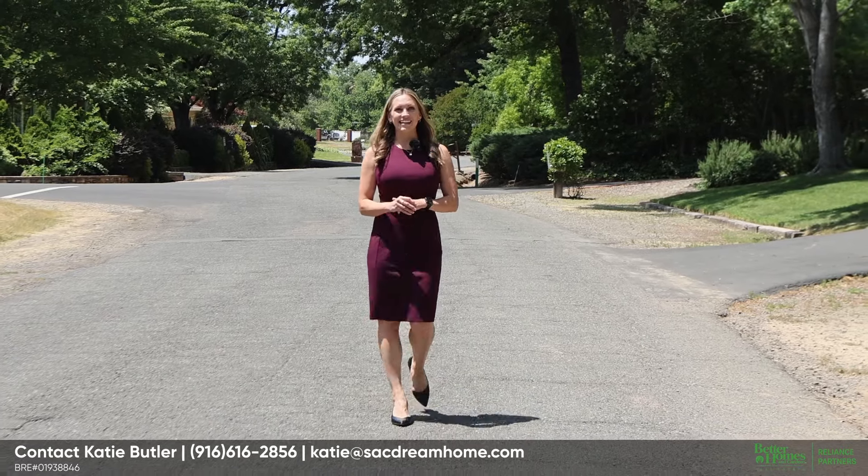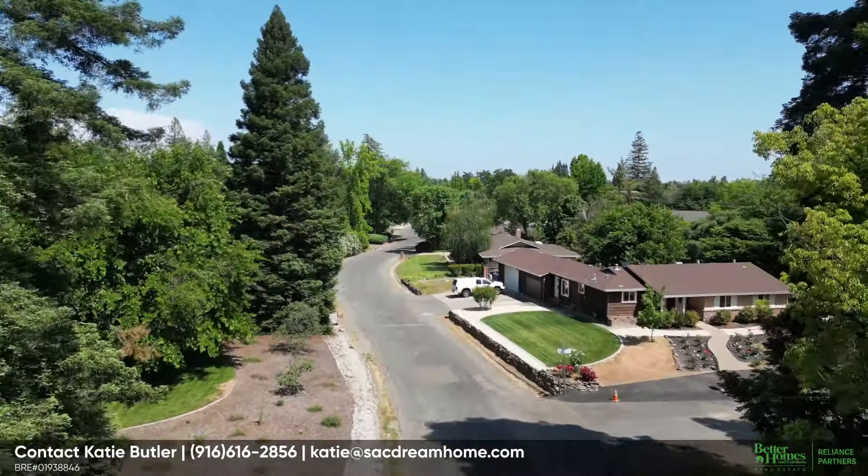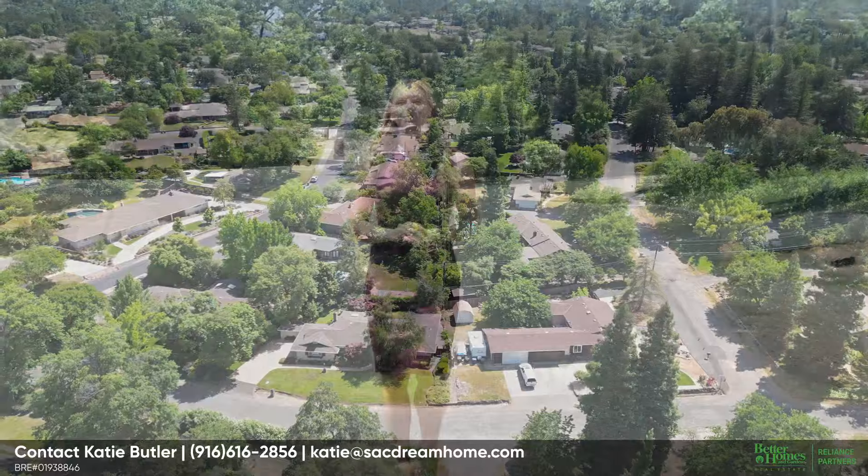Welcome to Mappell Lane in Carmichael, an iconic winding road known for its picturesque tree canopy, custom homes, sophistication, and charm.